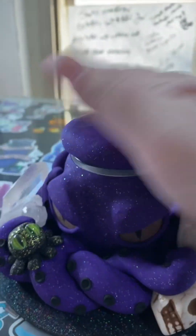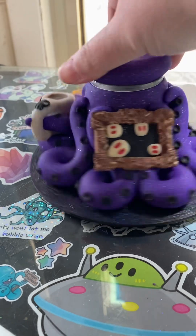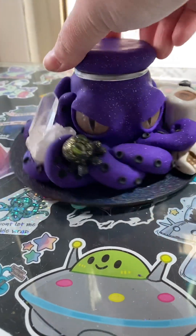Alright. Here is your custom octopus jar. I hope you like it.